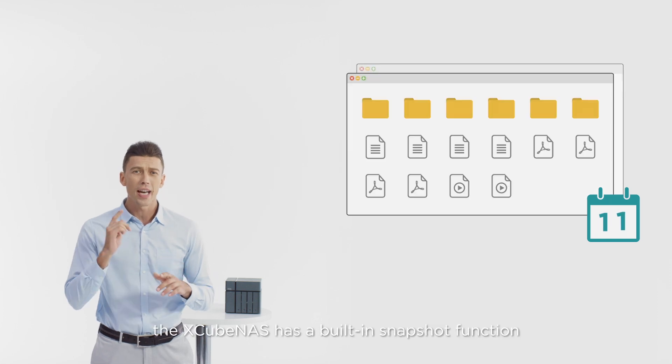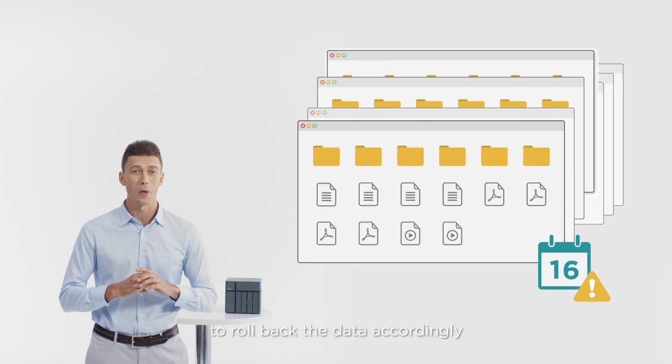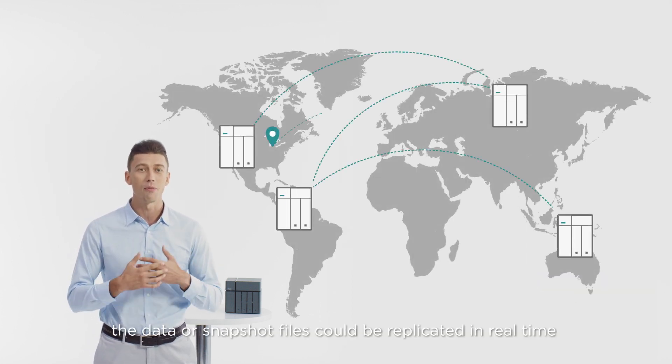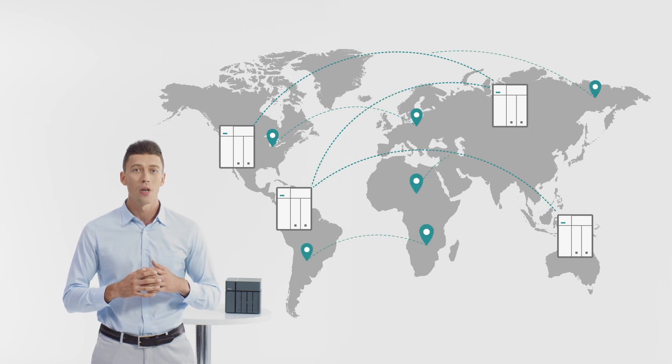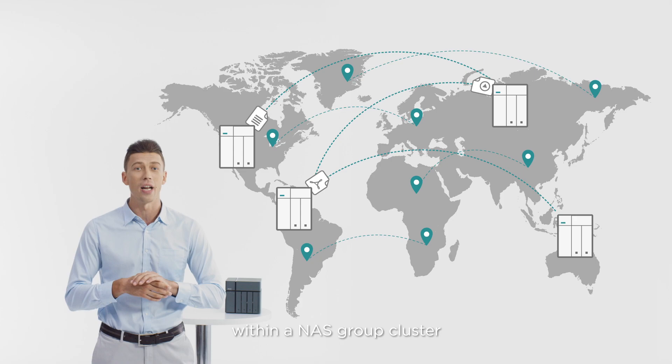If a data error occurs, the Xcubenas has a built-in snapshot function to roll back the data accordingly. If you have more than one Xcubenas, the data or snapshot files could be replicated in real time from NAS A to NAS B, or just synchronized data within a NAS group cluster.